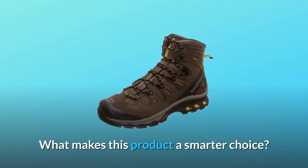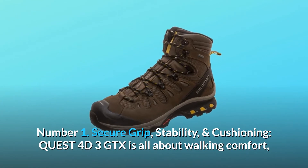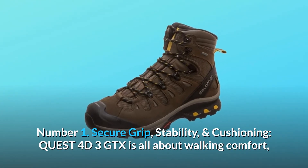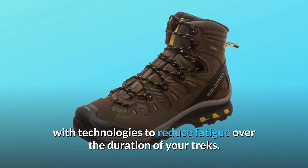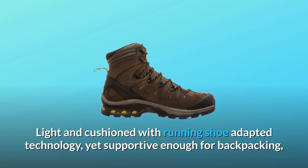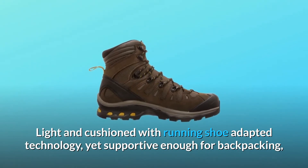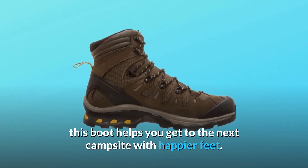What makes this product a smarter choice? Number 1: Secure Grip, Stability, and Cushioning. The Quest 4D3 GTX is all about walking comfort, with technologies to reduce fatigue over the duration of your treks. Light and cushioned with running shoe adapted technology, yet supportive enough for backpacking, this boot helps you get to the next campsite with happier feet.